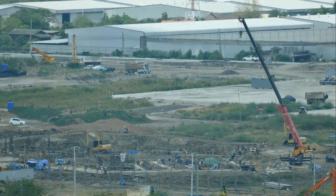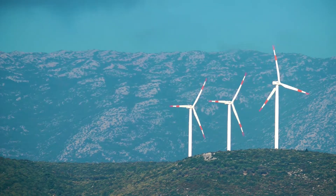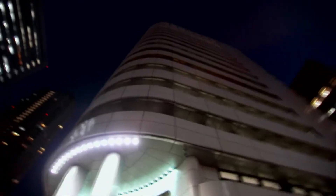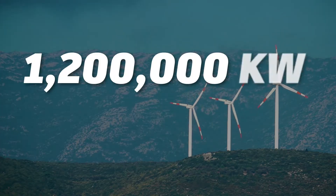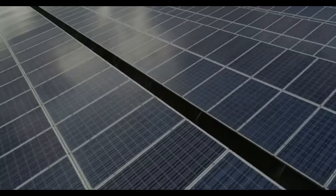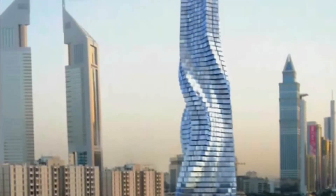The tower's construction was also designed to utilize clean and sustainable energy. Wind turbines and solar panels were set to power the entire structure. 79 wind turbines were planned to be located between rotating floors, generating an impressive 1,200,000 kilowatt hours of energy annually. Solar panels covering the rooftop and each floor would further contribute to the tower's energy needs.